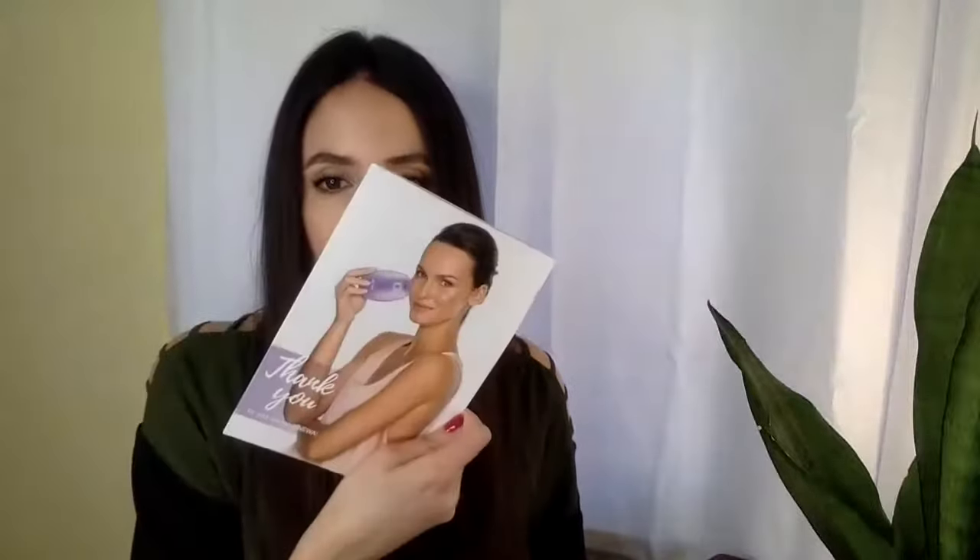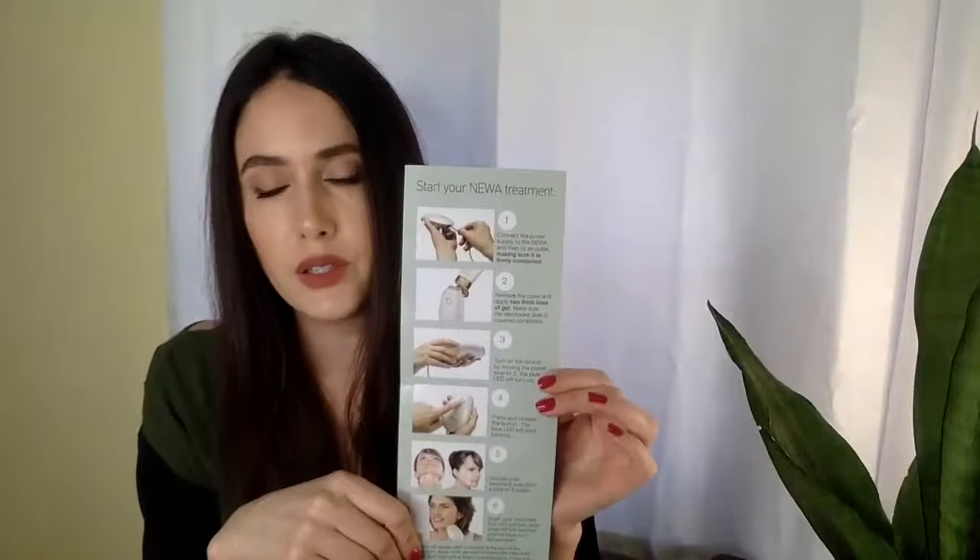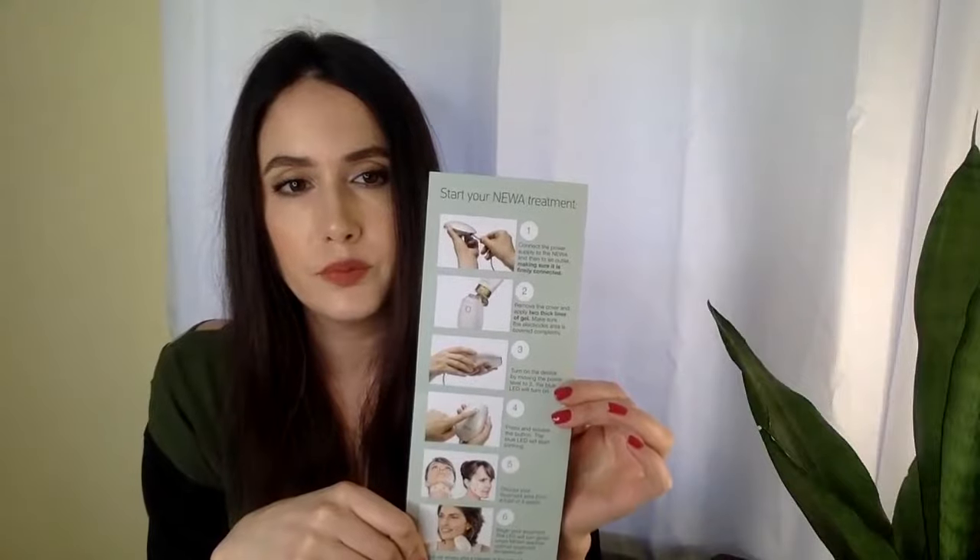When you get your device, this information is easily found in their little thank-you letter. Their instructions are very clear. I recommend reading through with any device and making sure you're not contraindicated to using it — you can actually look this up before you order so you don't end up ordering something you can't use. They also have a quick start guide, and there are six zones that are FDA approved to treat on the face with the NUA device.